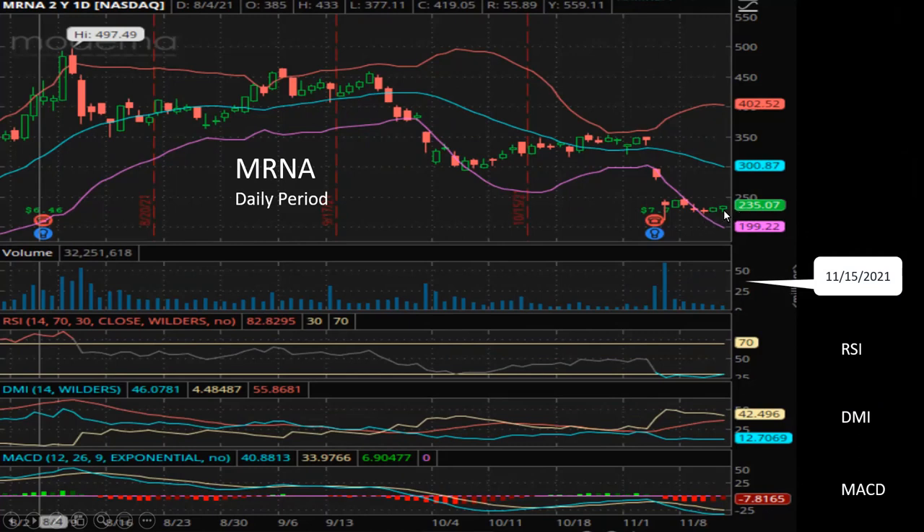If it drops any further, that'll be a very bearish sign, and that's the time when I will be selling even more shares. At this point, I've already sold about three-quarters of my original Moderna shares because of the adverse news developments and because of the technical trends. I've shared that information by way of my Twitter account.